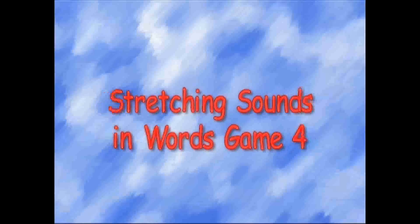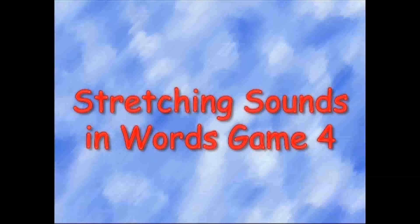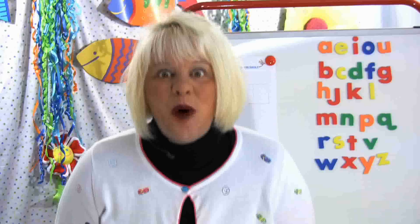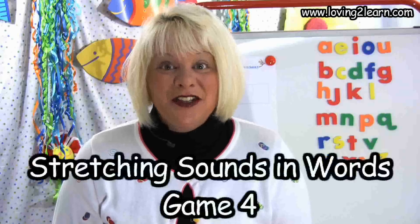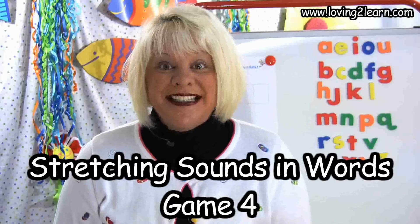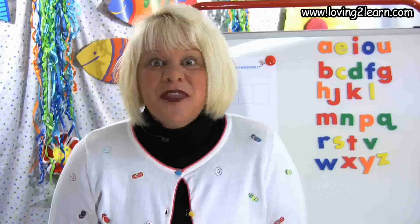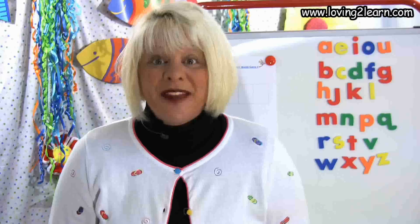It's time to discover, it's time to play, so let's get started right away. Welcome to Loving to Learn. I'm Mrs. Grant and today we are going to play Stretching Sounds in Words, Game 4. I will say a word and then you will help me push up the sounds that we hear in that word. Then we'll go back and find the letters to make that word. Let's get started.